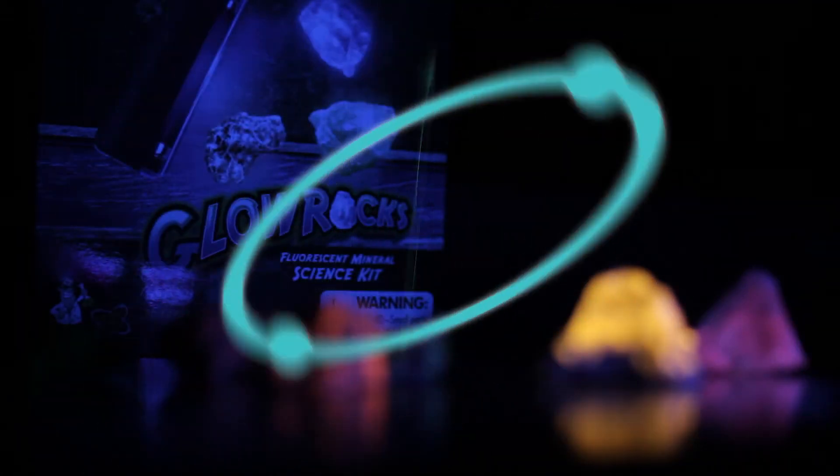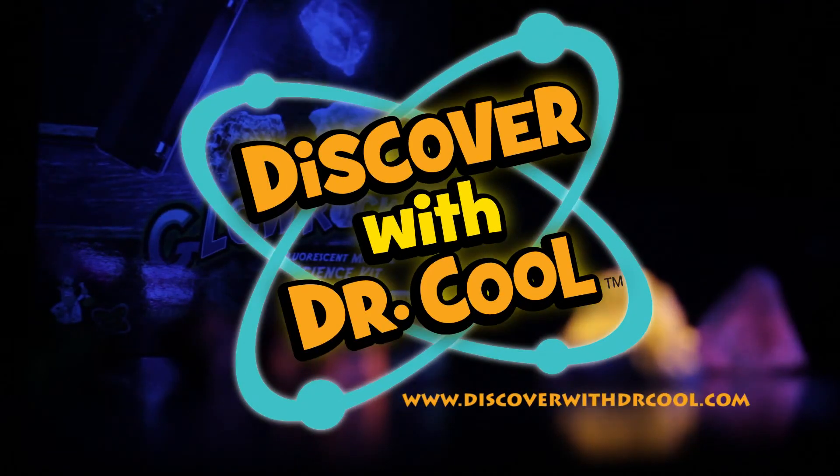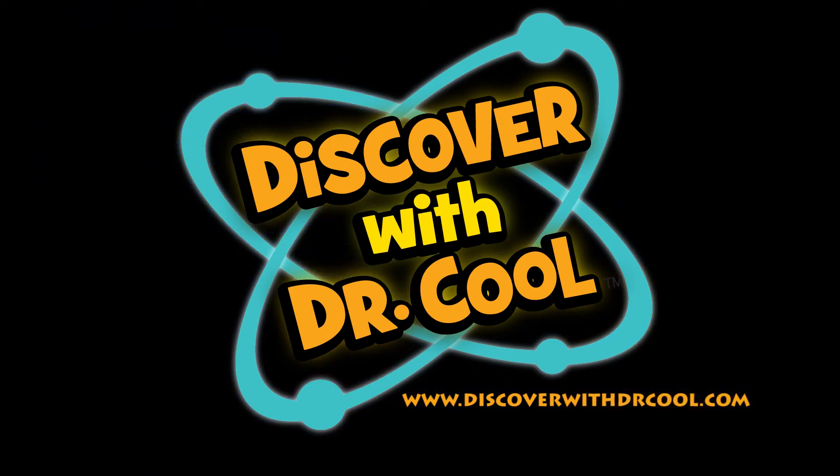Science doesn't get any cooler than this. If you're looking for other great science products, you'll find them online at www.discoverwithdrcool.com.